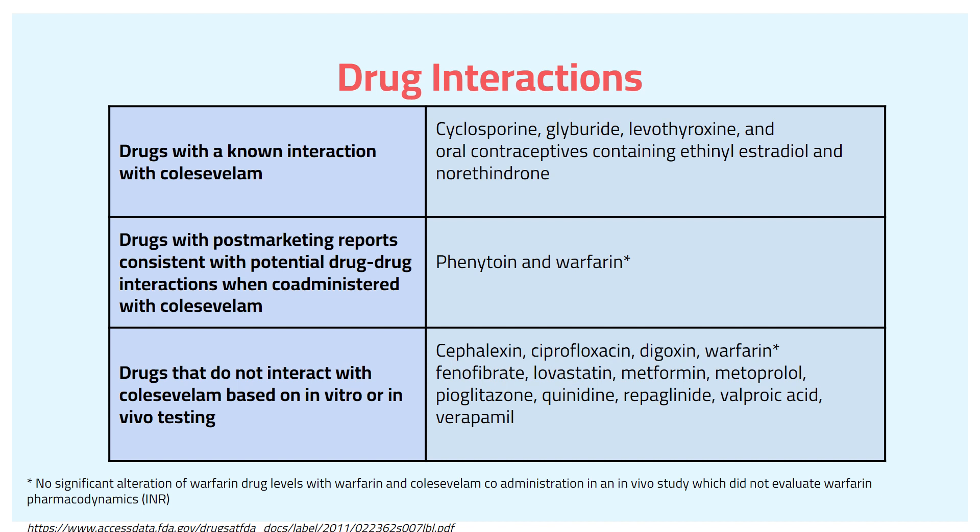Drugs that do not interact with colesevelam based on in vitro or in vivo testing include cephalexin, ciprofloxacin, digoxin, warfarin, fenofibrate, lovastatin, metformin, metoprolol, pioglitazone, quinidine, repaglinide, valproic acid, and verapamil. One thing to point out about warfarin: there is no significant alteration of warfarin drug levels with warfarin and colesevelam according to in vitro and in vivo studies, which did not evaluate warfarin pharmacodynamics, specifically INR levels.